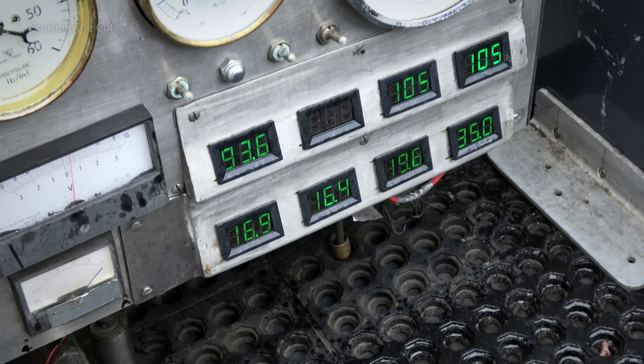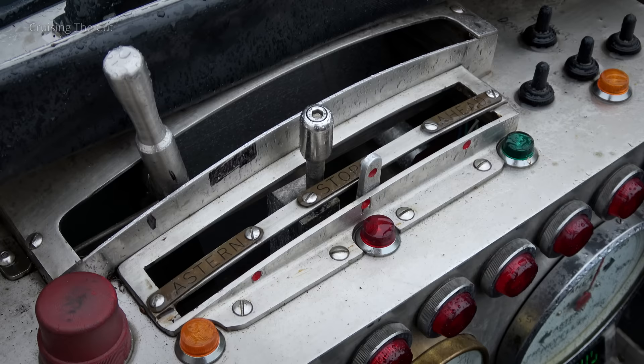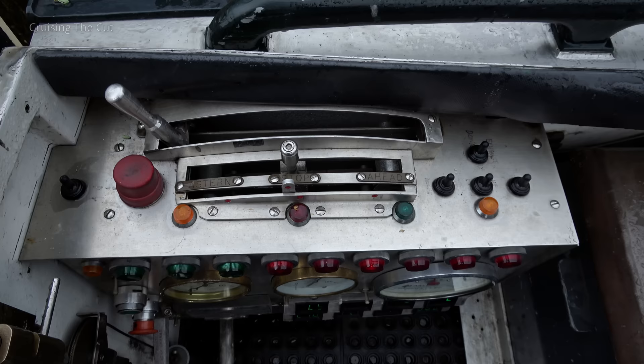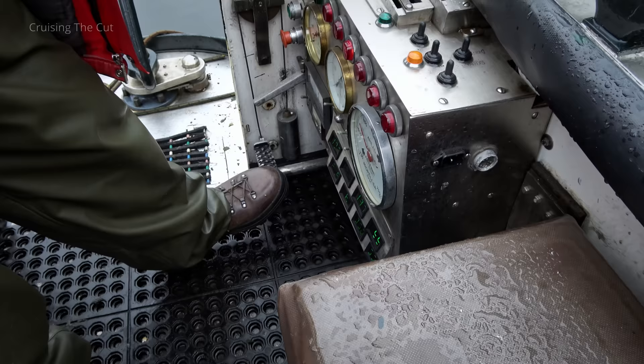And yes, those really are the engine controls and gauges. Those levers control a head, a stern, and the speed. And, genius, there's a foot throttle as well, so you don't need to take your hands off the tiller.